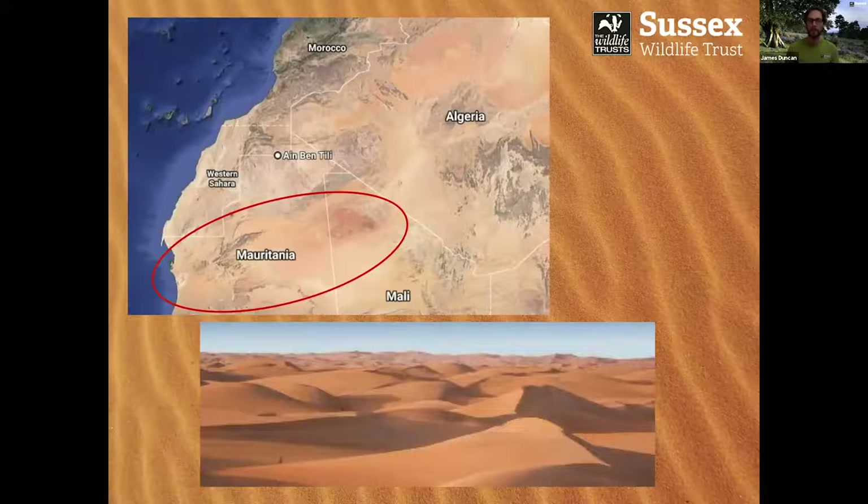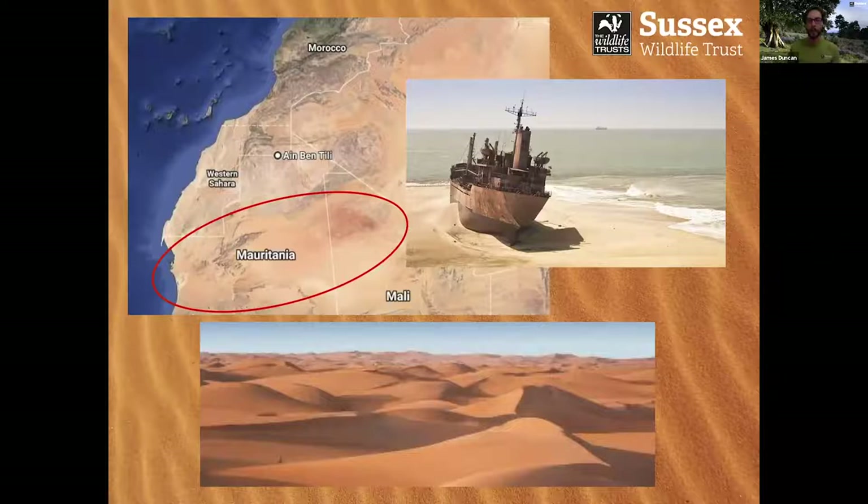Mauritania also has lots of amazing coastal shipwrecks. I'm really sad that I didn't get to explore a few of these wrecks a little bit more, but we just didn't have time. It has so many wrecks — it's similar to other more renowned shipwreck countries like Namibia and Mozambique, which have a lot dotted along their sandy coasts.